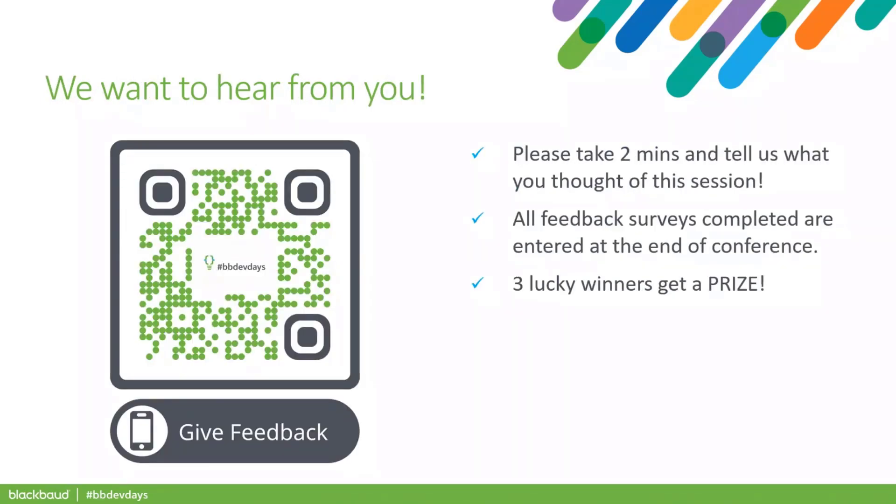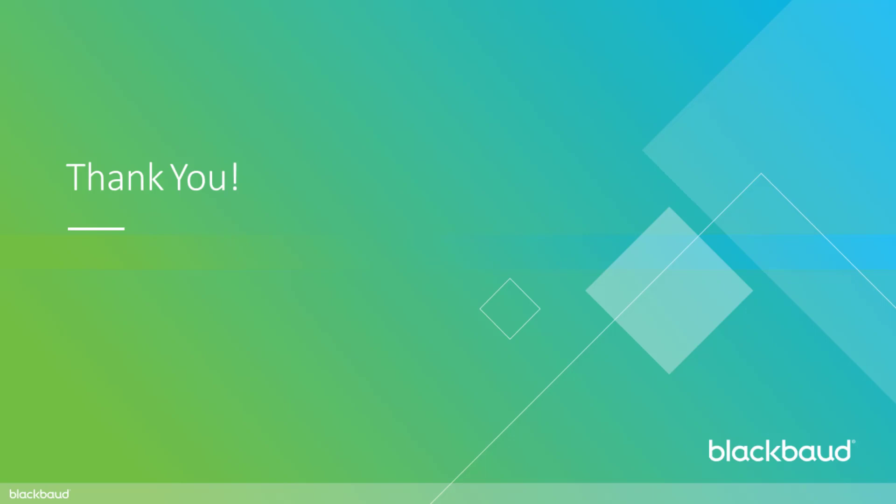That is it for me. Fantastic — this is awesome information, guys. And thank you, David, Carrie, and Dan. You guys did an awesome job. This was really cool information. Thank you.